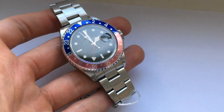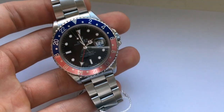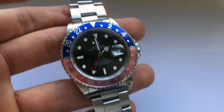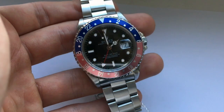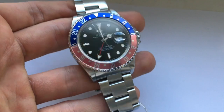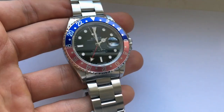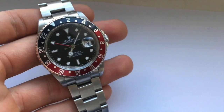Next up is the 16-700 — this is a slightly older model. The good thing about this is it's all original. As you can see, it has the Swiss T25 dial — T standing for tritium — and it still has the original Pepsi bezel. This was once red like the previous watch I showed you, however over time it has faded. This is what you want to be looking for when purchasing a watch: originality and condition are the two factors that are paramount when it comes to purchasing a vintage watch.